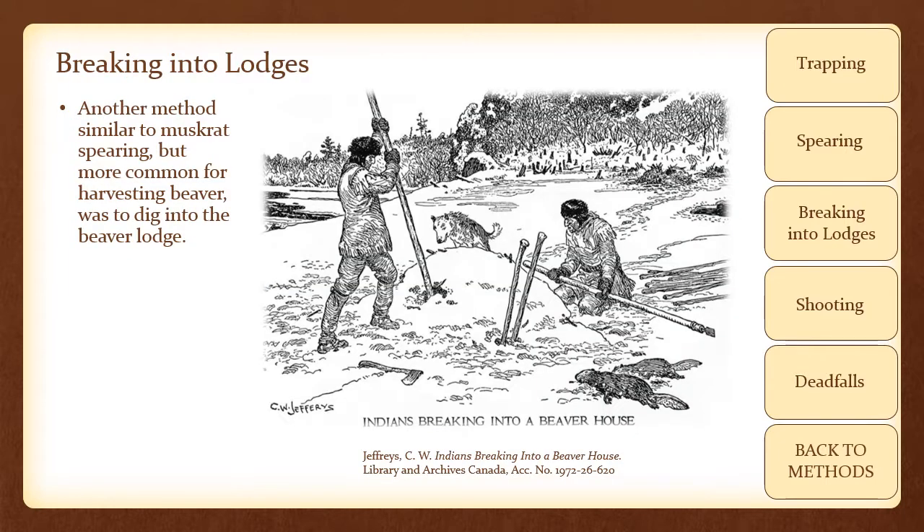Another method similar to muskrat spearing, but more common for harvesting beaver, was to dig into the beaver lodge. Sticks were shoved over the entrance to the den and the natives would often use dogs to locate the thinnest spot in the hut through which to dig. The beaver could not escape through their entrances and were thus dispatched in their lodges using ice chisels and hatchets.